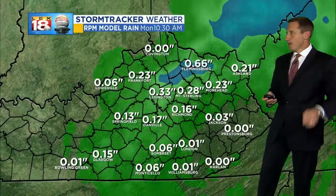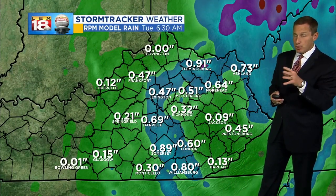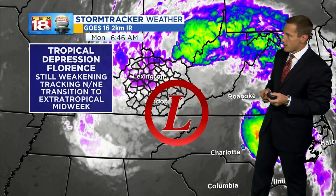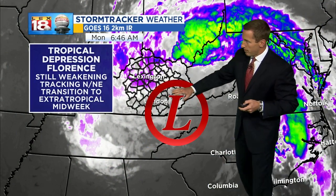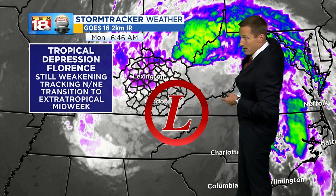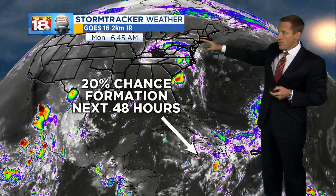Rainfall, as we've already seen, may exceed an inch, pushing two inches in spots — we've already almost had an inch in spots. We've got the rest of the day to go through. There's the low, tropical depression becoming extratropical, losing its tropical characteristics. It arcs up towards Ohio and West Virginia today and then Pennsylvania toward midweek.